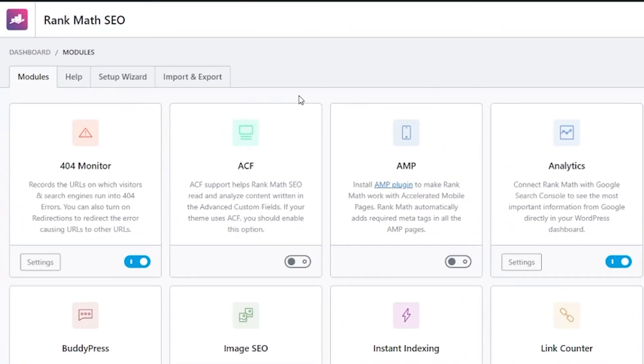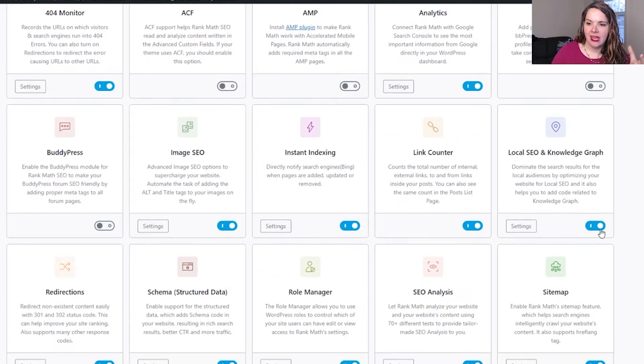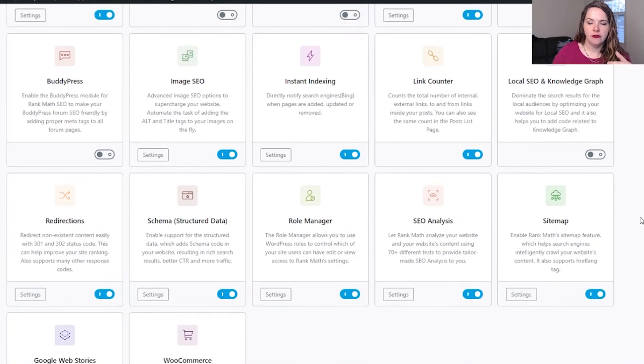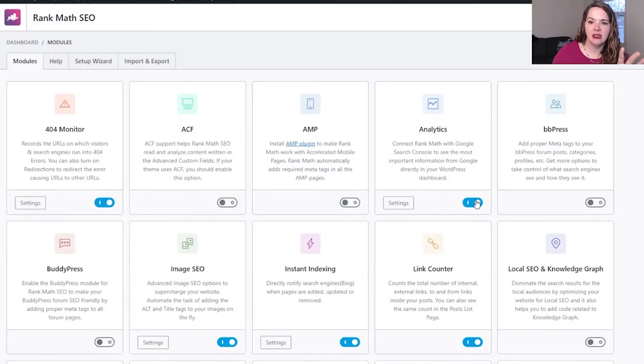I've got it all set up on my site. It is a very simple transition if you're going from Yoast over to Rank Math. Right here, you can see they have a lot of different modules. And if you have different ways that your website runs and things that you need, you can turn things on or off as needed. So I don't really have a local business — I'm mostly online — so I can turn off the local SEO piece and it won't give me prompts about getting my keywords and location in the right place. For everyone I work with, I like to make sure that redirections are turned on, the sitemap is turned on, and that you connect it to your analytics.